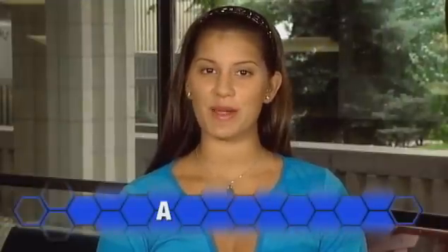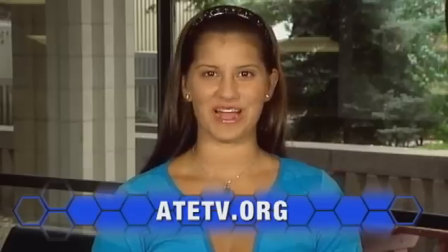Ashley's found a great way to turn her love of math, science, and drawing into an exciting and high-paying career. If you have similar interests, be sure to check out programs at your local community college in graphics engineering technology. For more information on anything you've seen today, explore our website at ATETV.org. Thanks for watching.